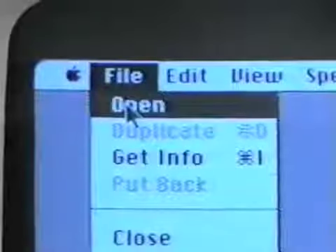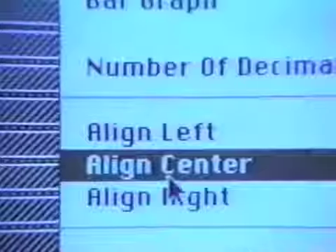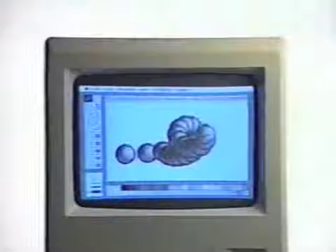Introducing Macintosh. It does all the things you'd expect a business computer to do. It does a lot of things you wouldn't expect a business computer to do. And it does some things no other business computer has ever done before.